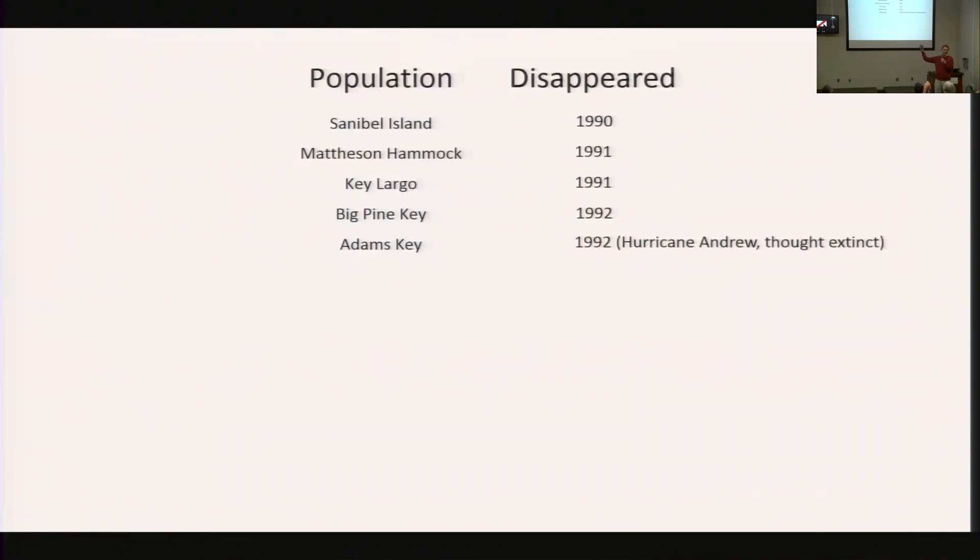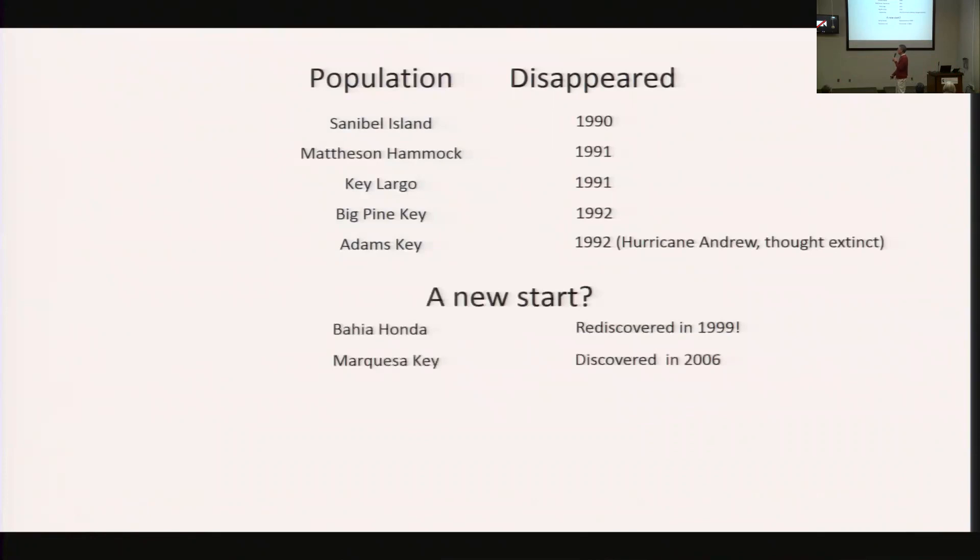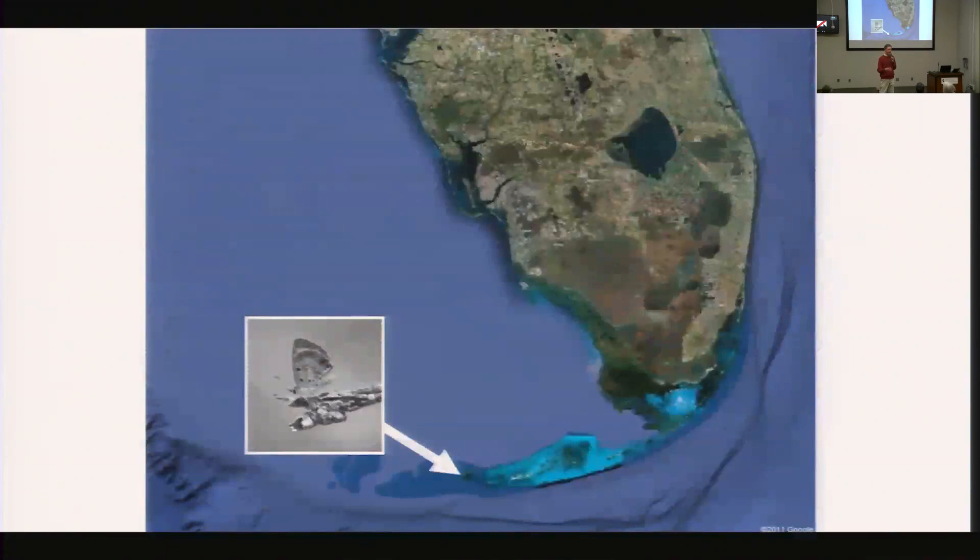Something was happening in the early 90s — we do not know what it is, and I'm dying to solve that puzzle of what happened to the Miami Blue. Fast forwarding, there was a new start: nearly a decade later, a new population was discovered in the Keys at an accessible key called Hia Honda State Park, and then another population was discovered on Marquesa Keys. The intervening stages — somehow when I got involved, the next population would go extinct. Something seemed to be following me around. So now the butterfly is found in one place, the Marquesa Keys, and that is still true today.